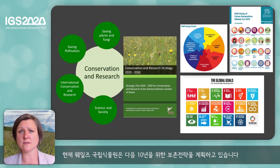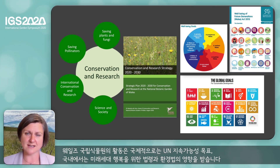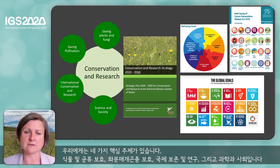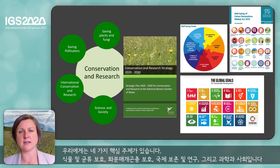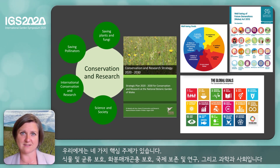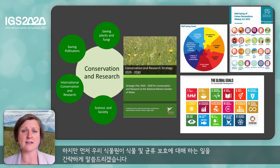We are working at the moment on our conservation strategy for the next decade. The work that we do is informed on a global scale by the UN Sustainability Goals, on a national scale by the Wellbeing of Future Generations Act and the Environment Act. We have four core themes: saving plants and fungi, saving pollinators, international conservation and research, and science and society. I'm going to be telling you most about saving pollinators and science and society, but I wanted to share just a tiny bit about the work we do on saving plants and fungi.